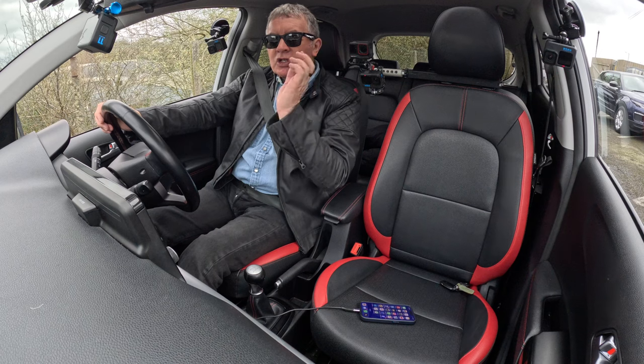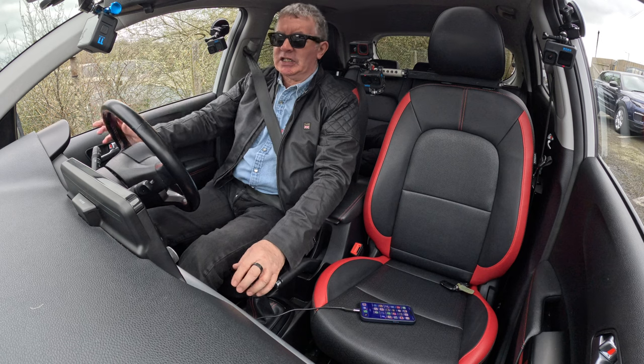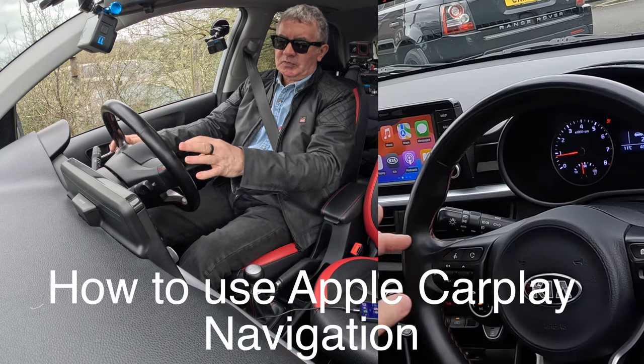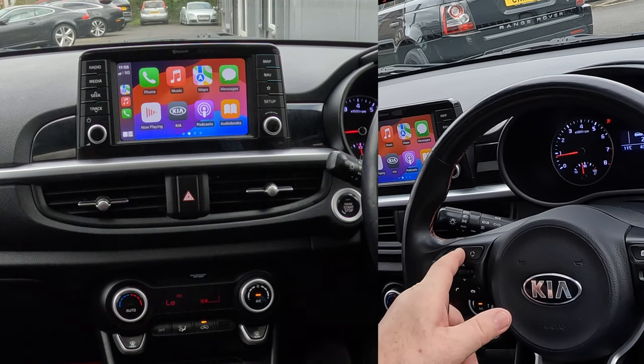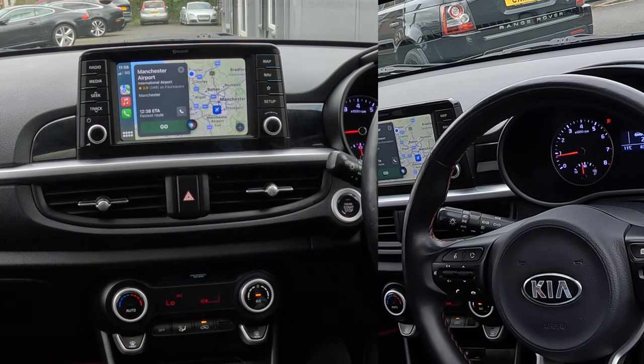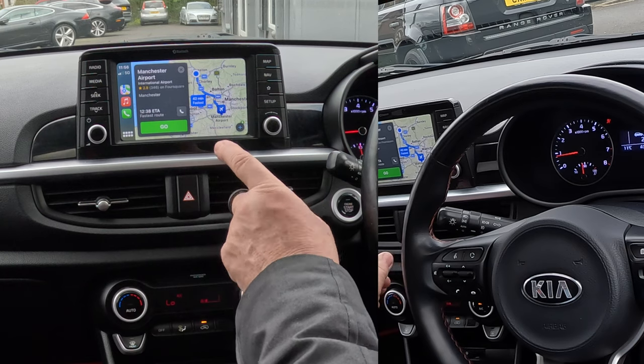You've got the radio function, you've got everything — it's fantastic, it's such an easy system to use. And you don't have to take your hands off the steering wheel. Here we go — the voice activation button, hold two seconds: 'Navigate to Manchester Airport.' Getting directions to Manchester Airport.